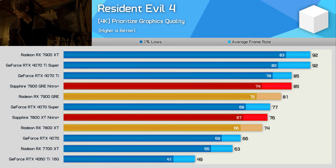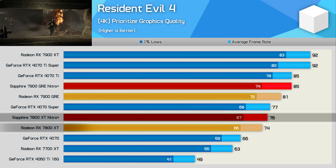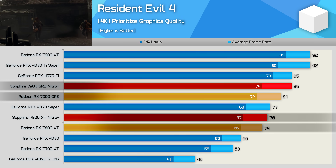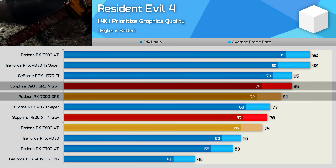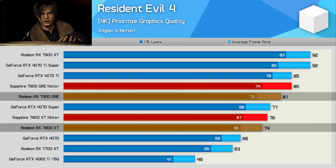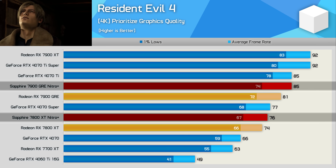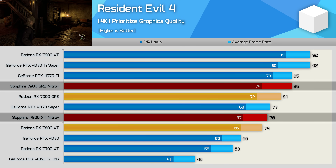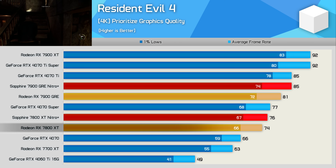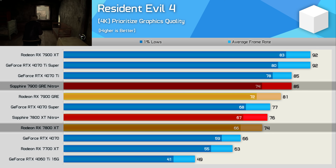At 4K it's a similar story. The Nitro+ 7800 XT is just three percent faster than the reference model, while the Nitro+ GRE is five percent faster. So whereas the AMD reference model saw the GRE win by a nine percent margin, using the Nitro+ sees it win by a 12 percent margin. And again, if we compare the stock 7800 XT to the Nitro+ GRE, the Sapphire card is 15 percent faster.